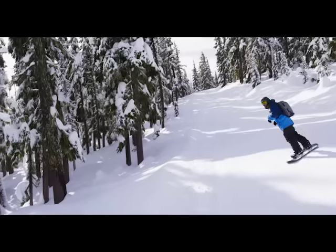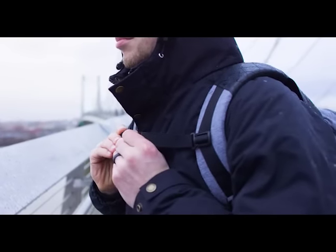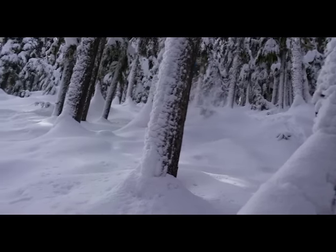We wanted to create a bag that was tough enough to snowboard down a mountain with, but also stylish enough to bring to the office. After months of hard work, we're excited to share with you the Field Rucksack. This bag is built to take on any adventure you throw at it, while looking good at the same time.